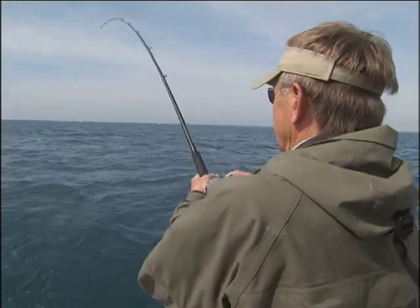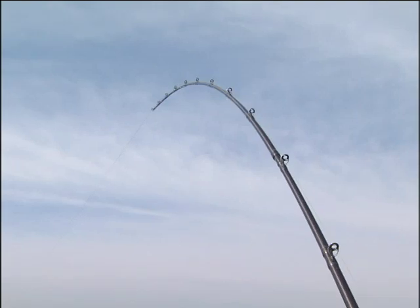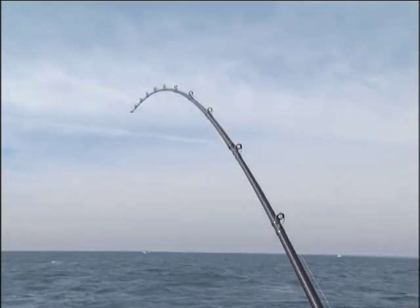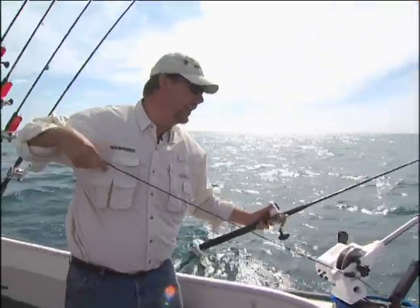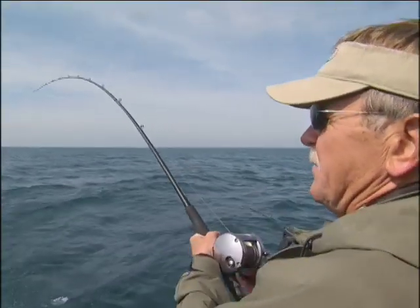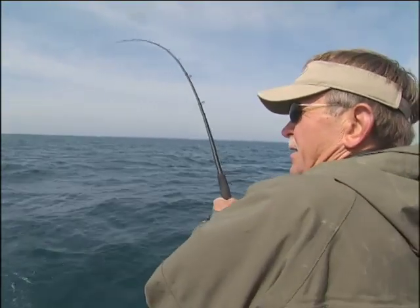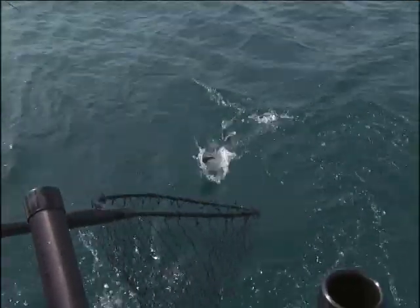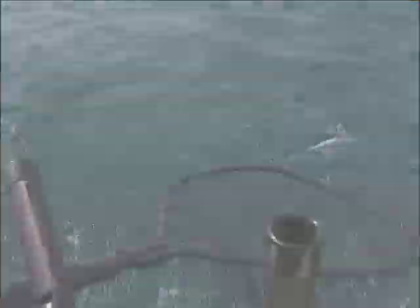We're not even set up yet. Just the way I like it. There's some weight here. Look at that head shake. He smacked that thing and ran. If I can keep him out of the other lines, which can be a real trick. King salmon. Now just lift up. Got him!